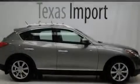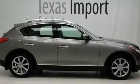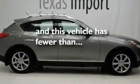Additional features include a low tire pressure indicator, a rear window defroster, and this vehicle has less than 34,000 miles.